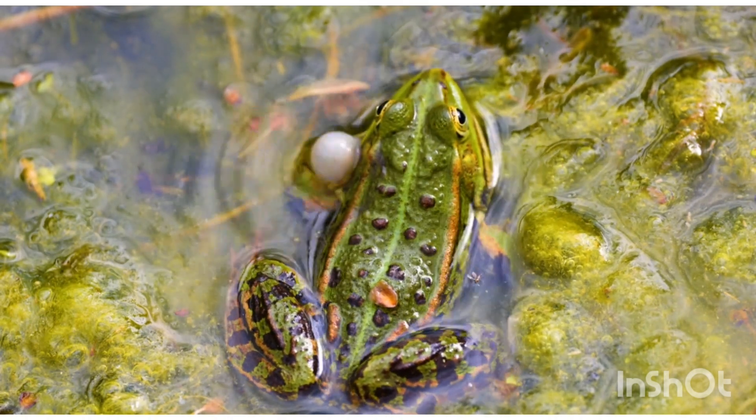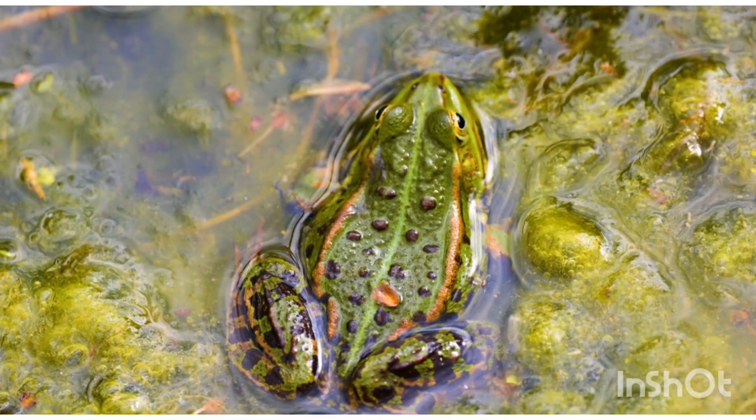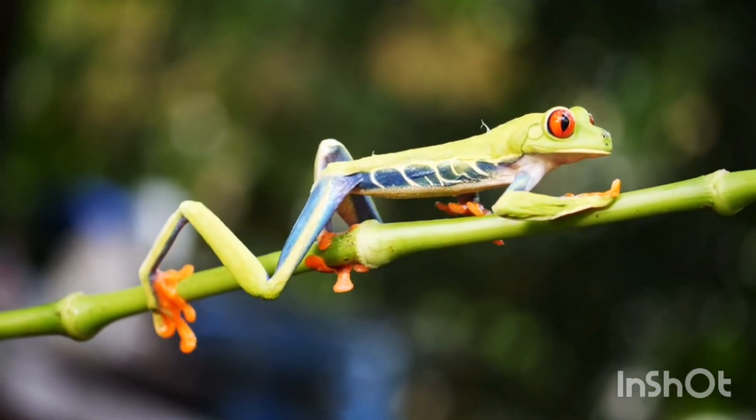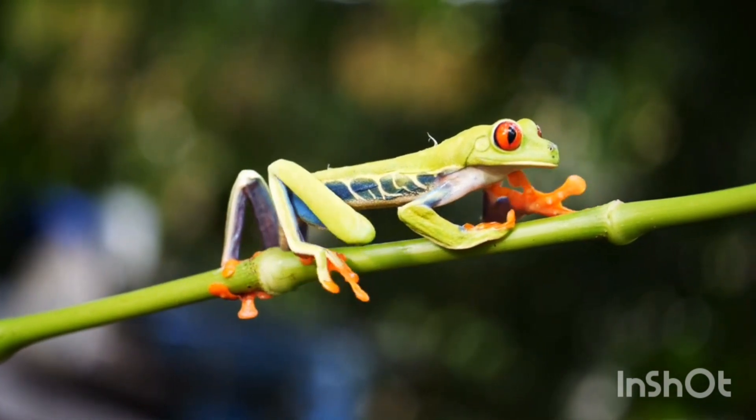Adult frog: fully developed, breathes with lungs, and lives on both land and water.